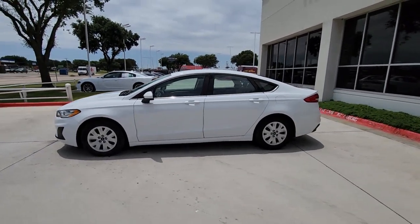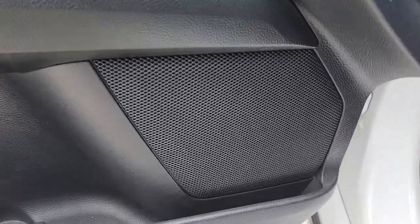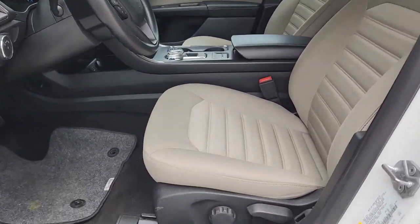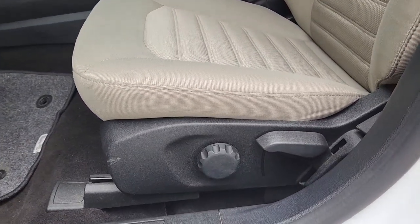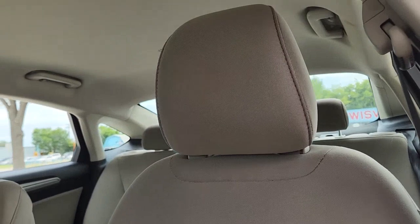The following are some of this vehicle's highlighted options: keyless entry, lane-keeping assist, electronic stability control, steering wheel audio controls, alarm, rain-sensing wipers, auto-dimming rear-view mirror, intermittent wipers, traction control, and tire pressure monitoring system.